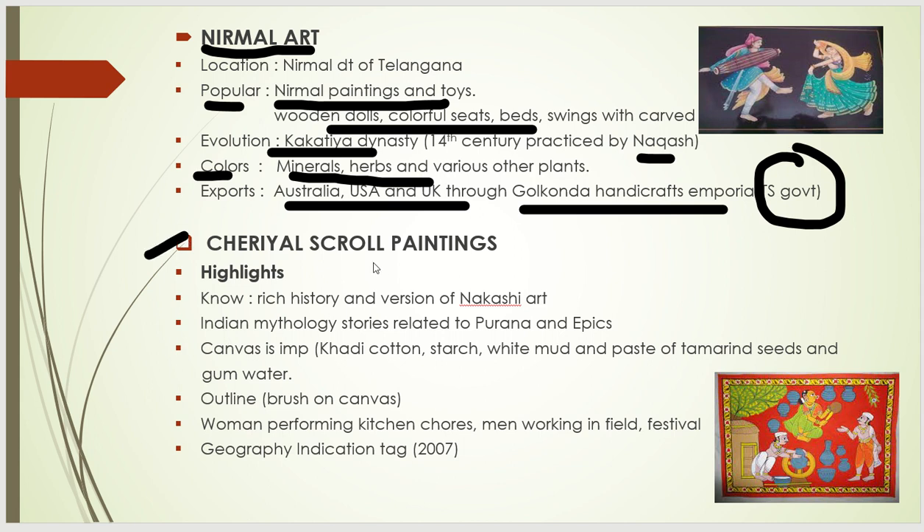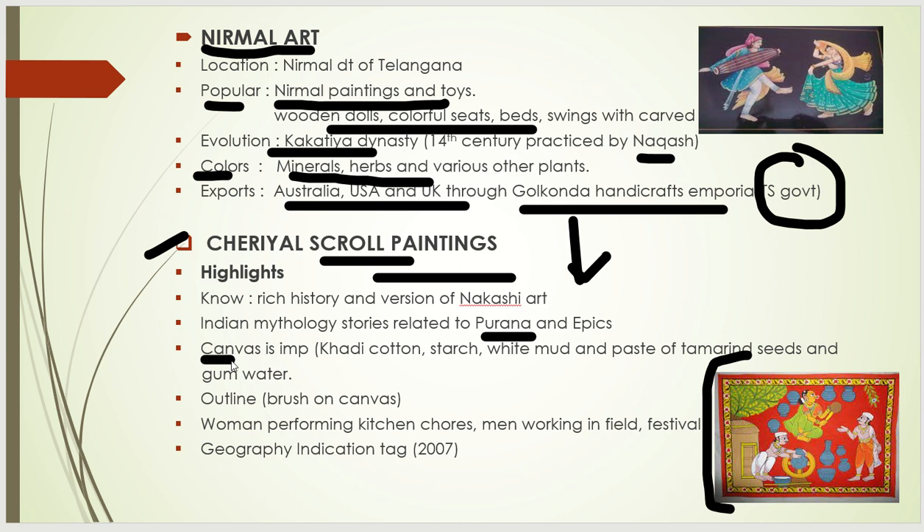The next important thing is Cheriyal scroll paintings. This is a modified version of Nakashi art. Paintings are done related to Puranas and epics — stories are picturized and presented. The canvas is very important. The items needed include cotton, starch, white mud, and the paste of tamarind seeds and gum water.